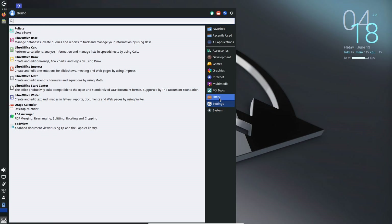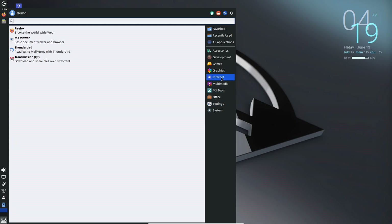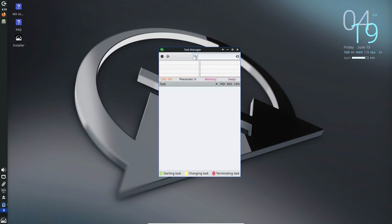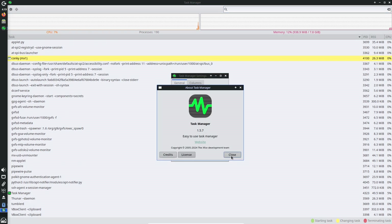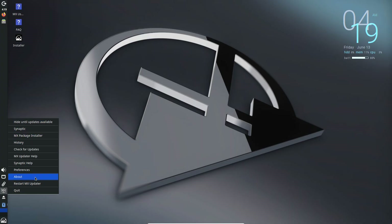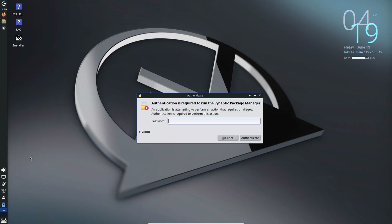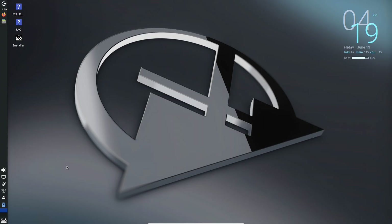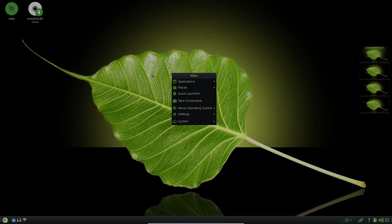Out of the box, you get a full office suite, media player, and more. What's really cool is that it still supports 32-bit systems, making it a lifesaver for super old hardware. The trade-off is that software versions might not be the latest, but for stability and performance it's hard to beat. Minimum specs: a modern i686 Intel or AMD processor, 1 GB of RAM, and just 5 GB of space.